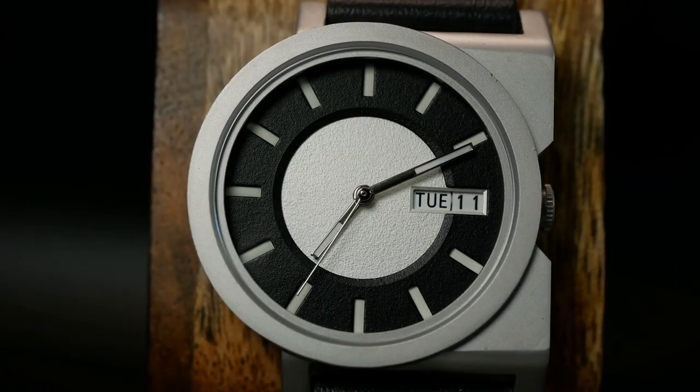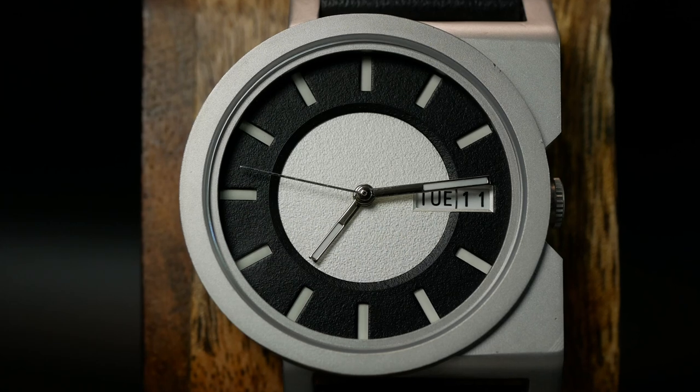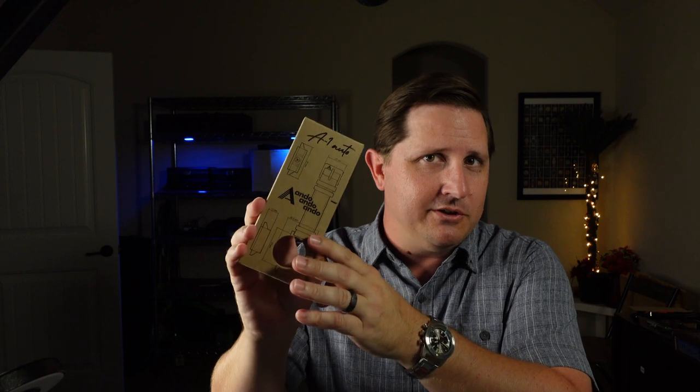And if you have no idea what I'm talking about, don't worry about it. As that just happens to be the tagline for the new A1 Automatic from the new Finnish microbrand, AndoAndoAndo. And yes, it's actually called AndoAndoAndo.